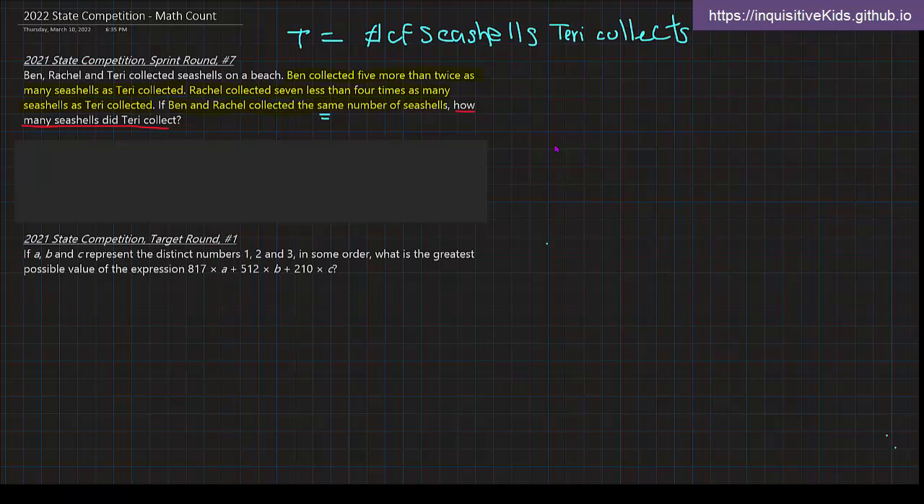Five more than twice as many seashells as Terry collected would be 2T plus 5. The amount that Rachel collected is seven less than four times as many seashells as Terry collected, so that's 4T minus 7. We know that Ben and Rachel collected the same number of seashells, so both of these expressions are equal.